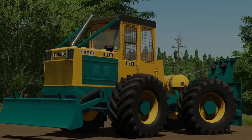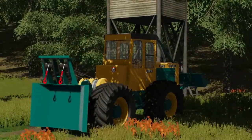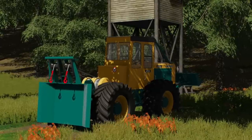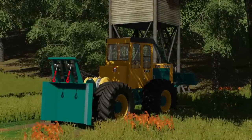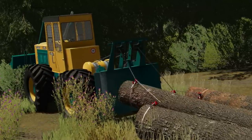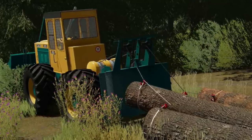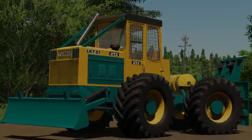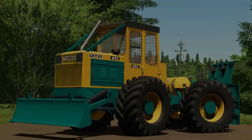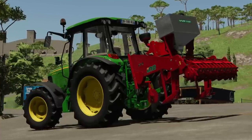Back in December, WolfX Modding announced a new mod he was working on — the LKT Turbo — and we haven't heard anything about it since. Today he's made the special announcement that the mod will be coming to Mod Hub and showcased a new rear double winch for it. From the screenshots we can tell it's about a medium-sized tractor with a front blade and a rear double winch for pulling trees. It also looks like it could be an articulated tractor. There are far fewer specialty tractors like this in the game, so players would have one more option to add to their collection.